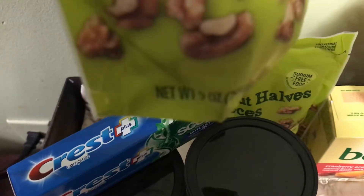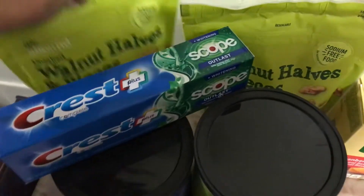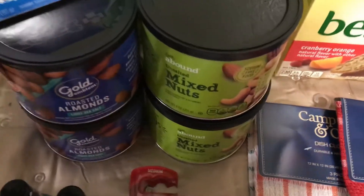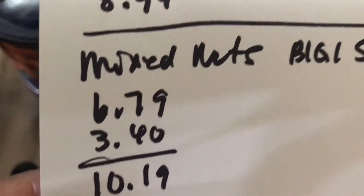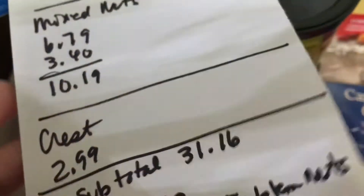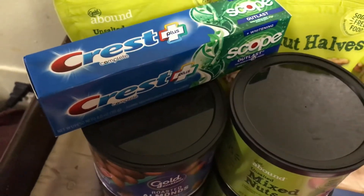That's a total of eight dollars for two walnuts. These are the nine-ounce size — they have different sizes and prices vary. Next I have the mixed nuts at $6.79 for the first one and $3.40 for the second one, totaling $10.19 for two. Then I have the Crest toothpaste at $2.99.